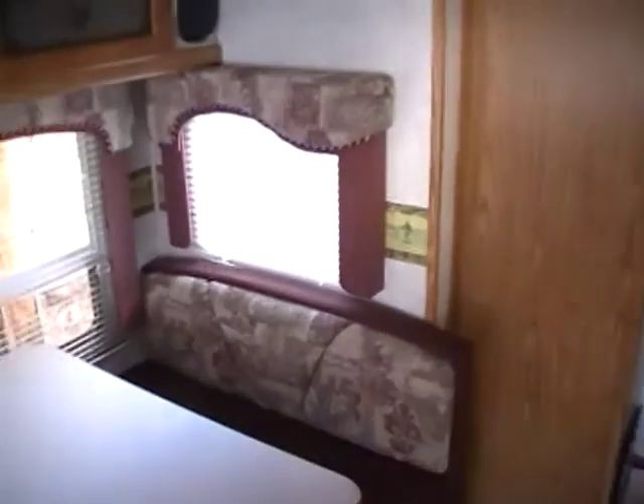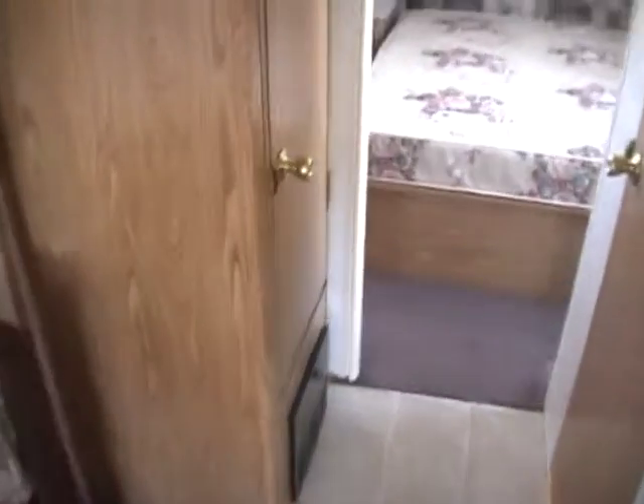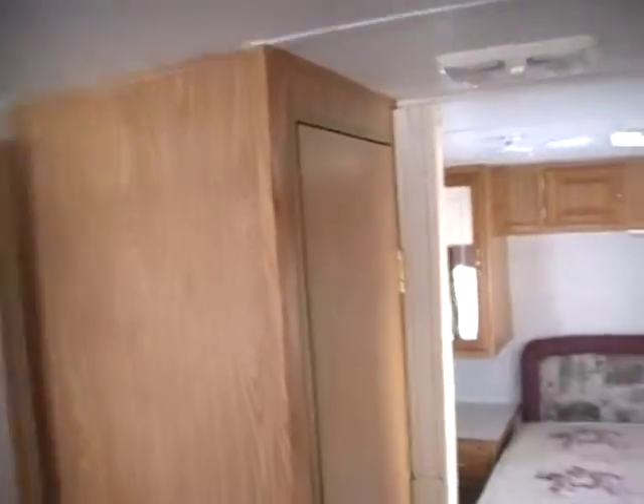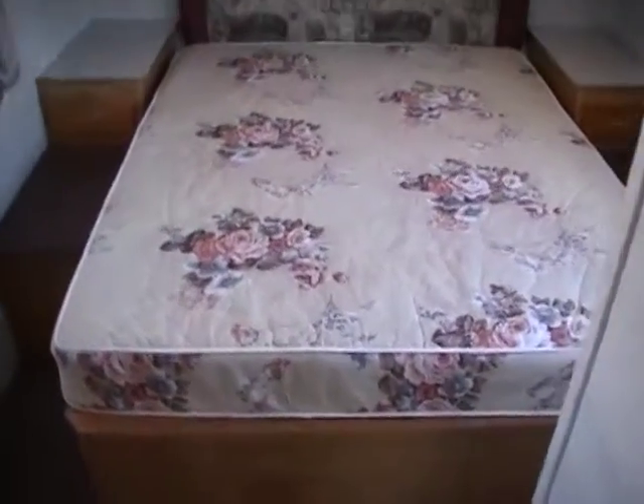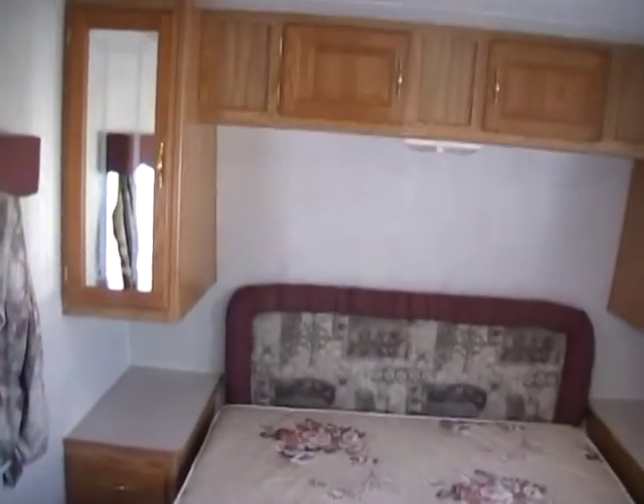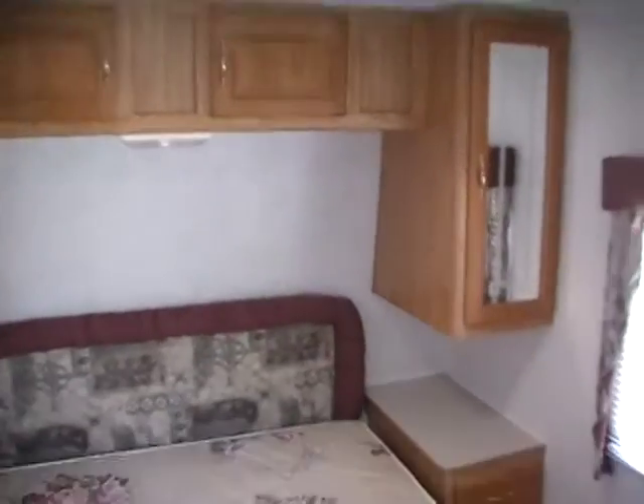This RV is also equipped with a dual-therm ducted air and a DSI ducted furnace. It's got a hall closet. Up front, we've got a private bedroom with a queen island bed, many closets and storage around the bed, and its own entry door from the outside into the front bedroom.